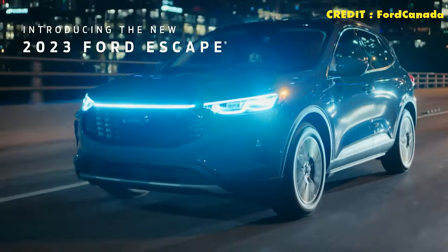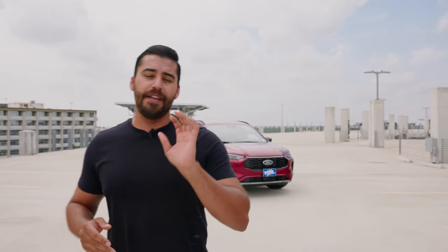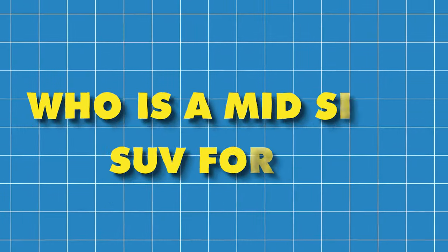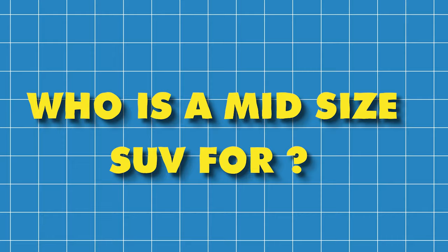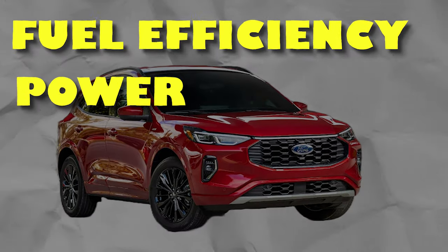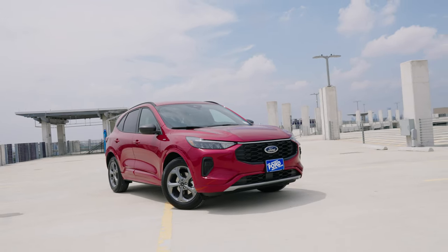Today I'm here with the 2023 Ford Escape. The one I brought is an ST line. The Ford Escape is a midsize SUV that can fit five passengers and has cargo space in the rear. Who is a midsize SUV for? If you live in a busy city like Austin, it might be good because it's the perfect balance of fuel efficiency, power, cargo space, and passenger space. Let's take a closer look at the new 2023 Escape.